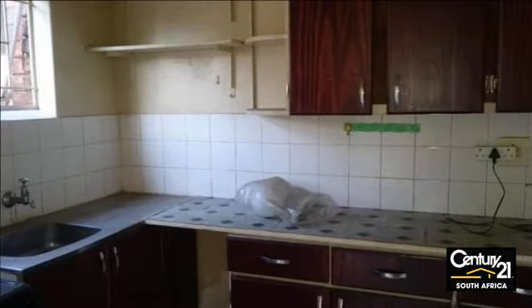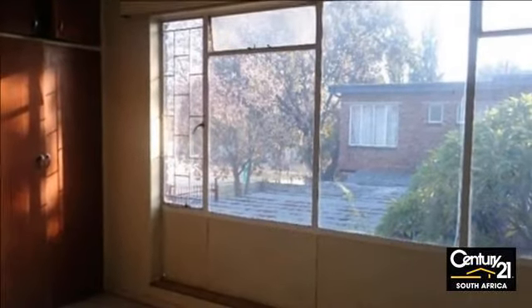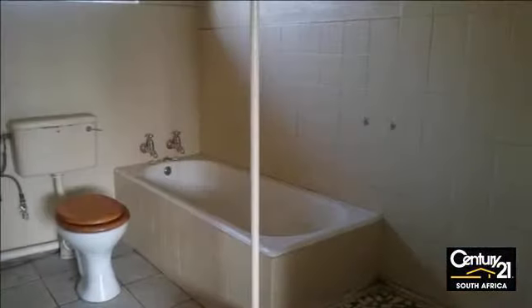Two bedrooms, one bathroom. Available immediately. Come take a look. For more information on this property or to arrange a viewing, please contact us.